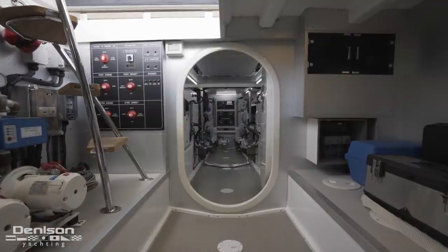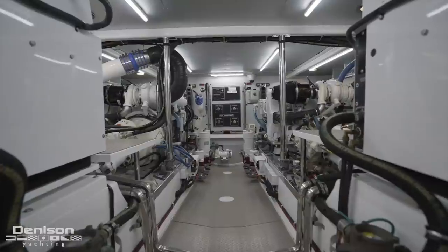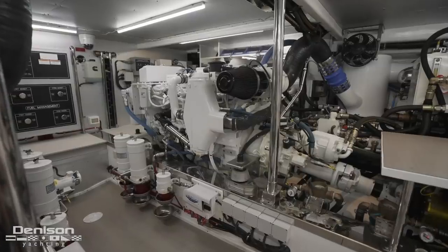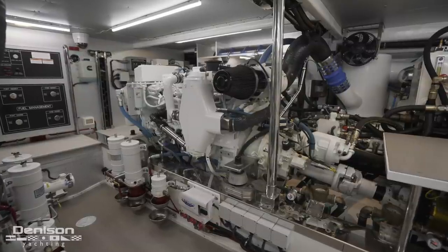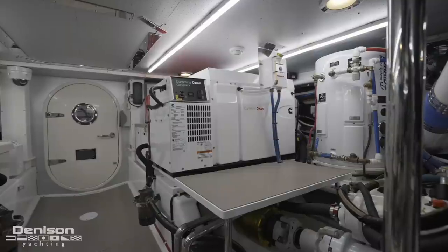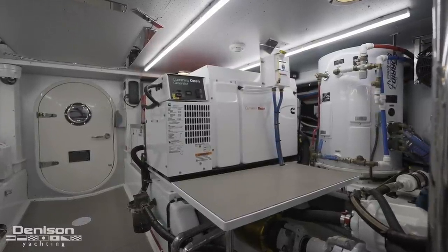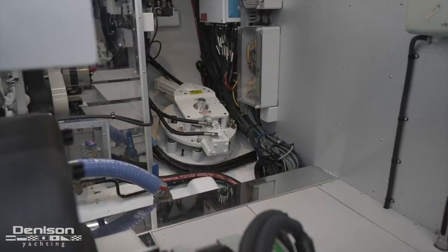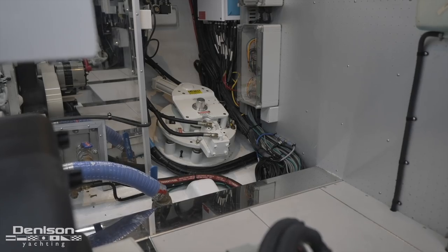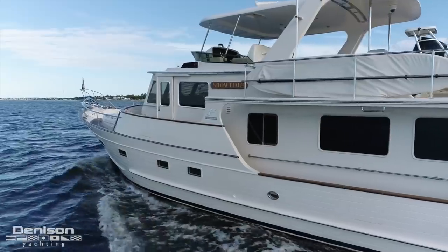Immediately forward of this is the machine space. Found in Showtime's air conditioned engine room are twin Cummins QSL 9 410 horsepower continuous duty engines. These are complemented by a Cummins Onan genset with a 17 kW 60 Hz unit and a 21.5 kW generator for extra capacity. Complementing her seagoing ability and smooth ride is the ABT hydraulic stabilizer fin pack and an AC shore power converter.